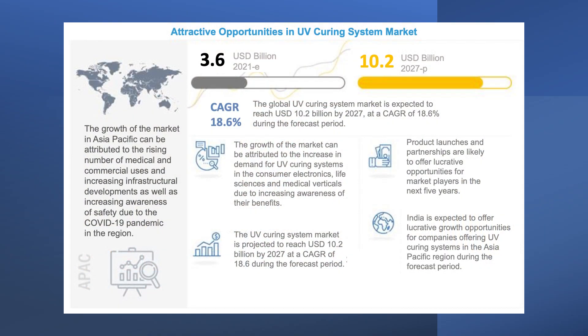We can ask ourselves: is this a market that is growing, is it a big market, does it have potential? The answer is a big yes. Today the global UV curing market has a turnover of somewhere between two to three billion US dollars depending on how you count. By the year 2027, in just a few years, calculations suggest the turnover for the global UV curing market will be approximately 10.2 billion US dollars — so this is a market in rapid growth.